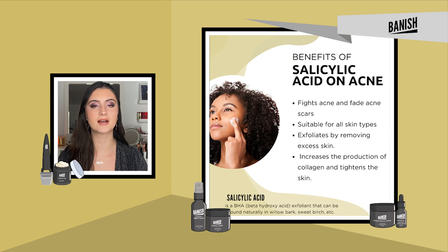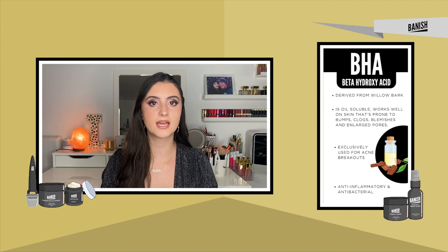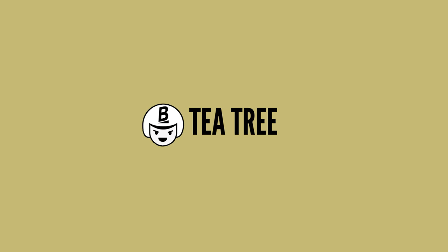Then we have BHAs, or beta hydroxy acids, and my favorite within that family is salicylic acid. Salicylic acid is very popular for acne because it is a powerful exfoliant that goes deep into pores and cleans all the gunk out. It's really great for blackheads and whiteheads and can also be anti-inflammatory. You can find it in cleansers, creams, and serums, but only at a maximum of 2%. I also really like the spot treatment stickers containing salicylic acid — like micro darts — those are really awesome.